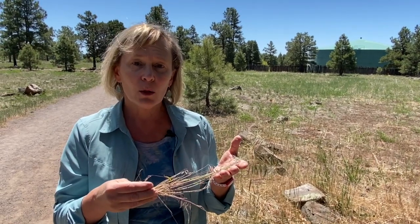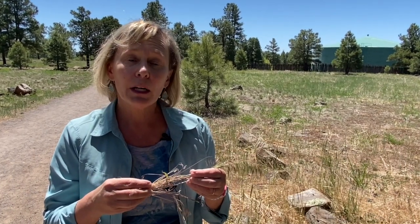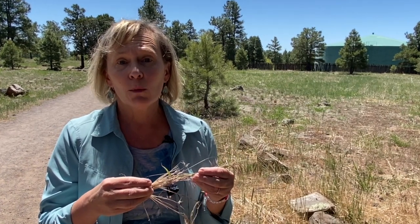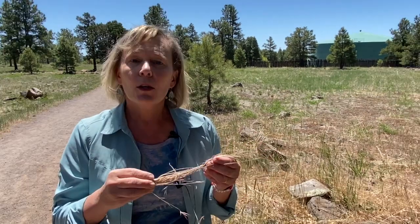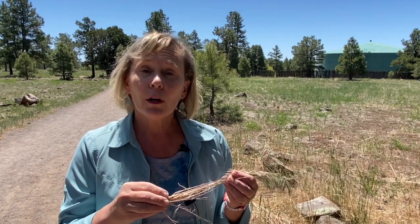Like many invasive plants, cheatgrass takes advantage of soil that has been disturbed. If those solutions aren't going to work for you, you might have to consider using an herbicide. A pre-emergent herbicide doesn't affect growing plants — you lay it down and it will affect any cheatgrass seeds that are starting to germinate. Unfortunately, it will also affect other plants, including seeds from native plants trying to germinate. You can also spot treat with a contact or a systemic herbicide.